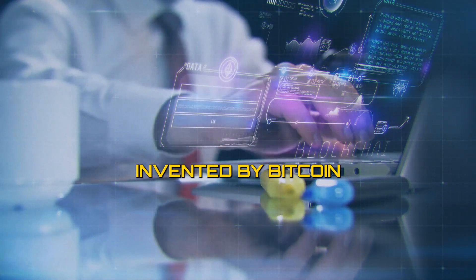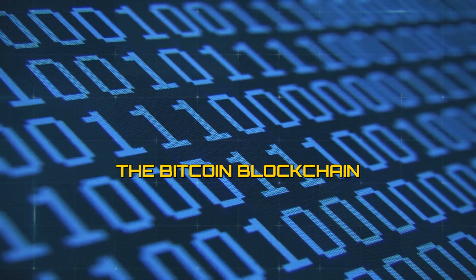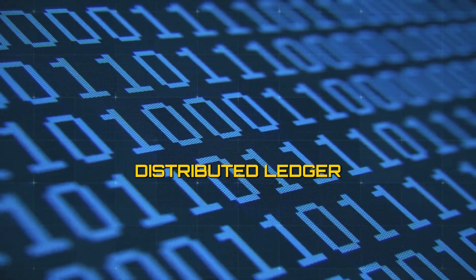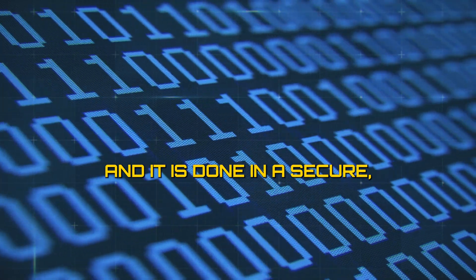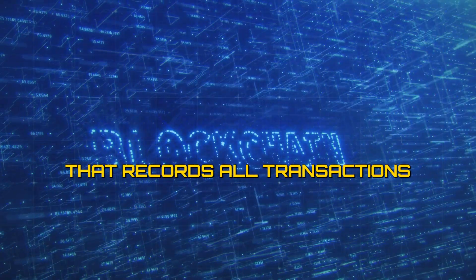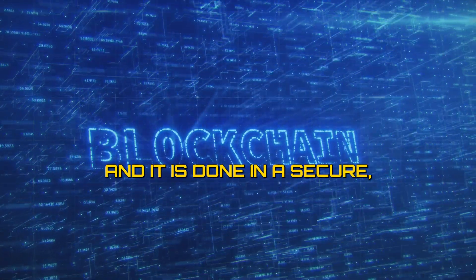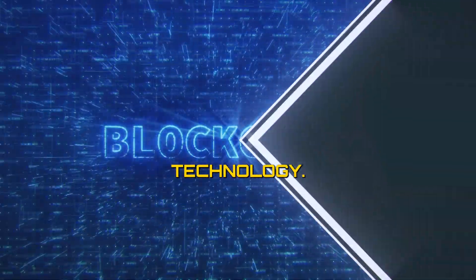Blockchain technology was invented by Bitcoin as its underlying infrastructure to operate. The Bitcoin blockchain is the only truly decentralized distributed ledger that records all transactions made with Bitcoin, done in a secure and transparent manner. Here's how Bitcoin invented the use of blockchain technology.